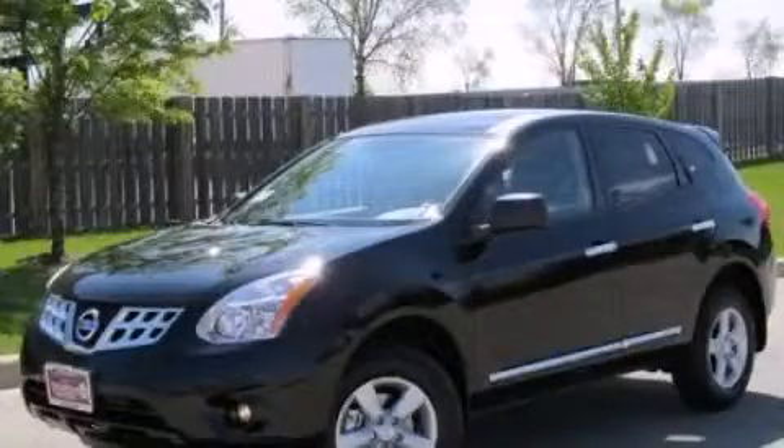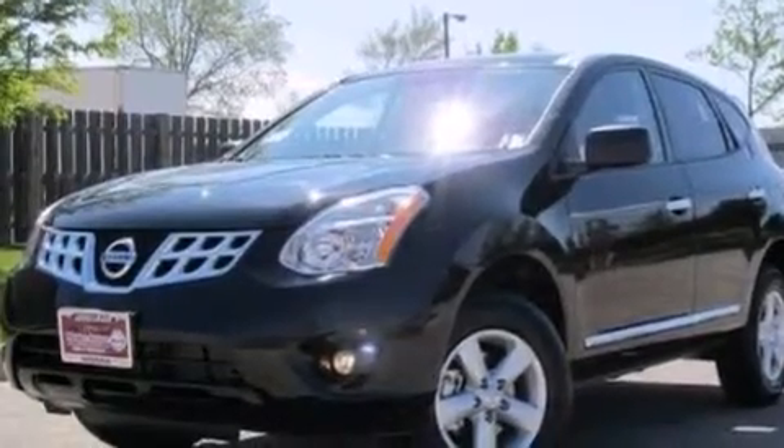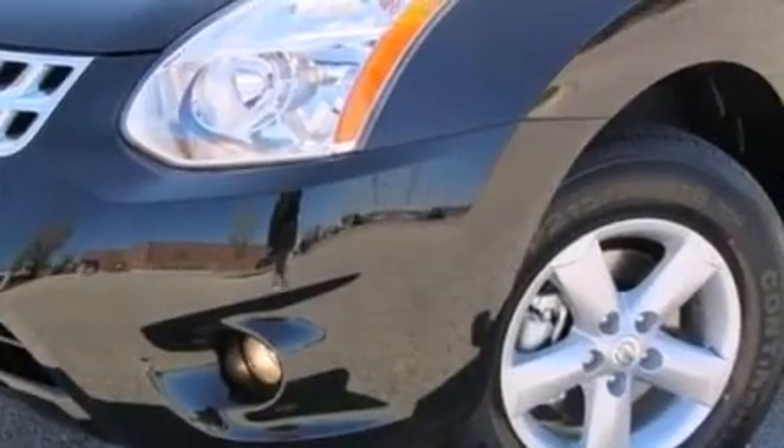This is a brand new 2013 Nissan Rogue — functional utility for a modern lifestyle. It features a 2.5-liter four-cylinder engine and a continuously variable transmission.